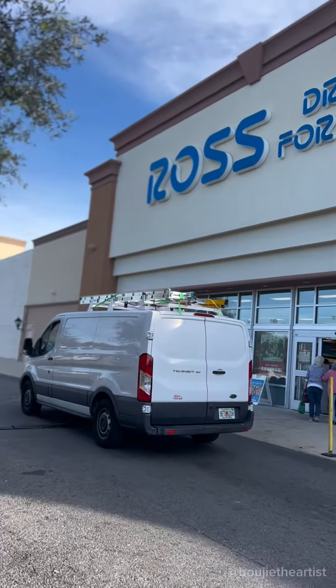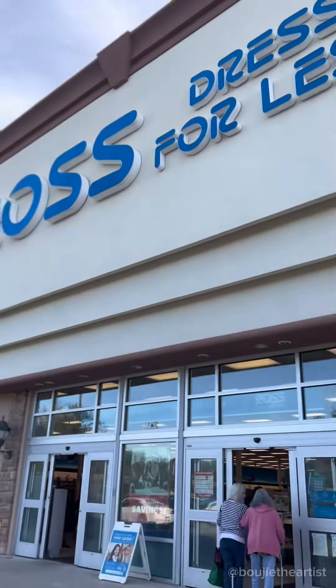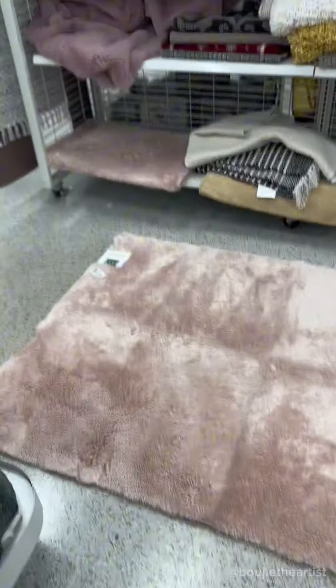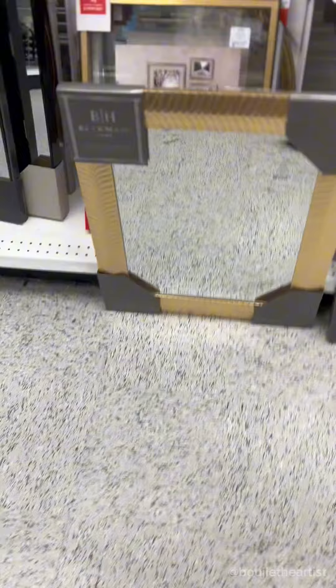On this episode of 'going broke to get rich' — for real though, I'm making my way to Ross. I told y'all I was taking y'all with me on this journey, and yes, I moseyed my way on up into Ross in my house shoes. Judging me, okay?